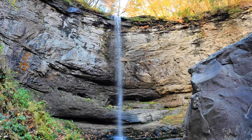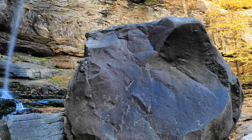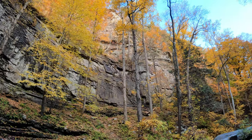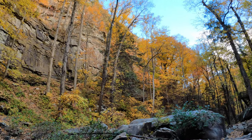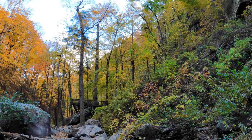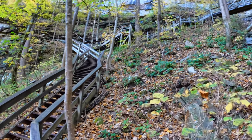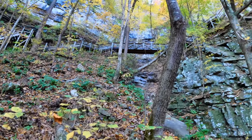That is definitely a pretty waterfall. And when you turn around, you realize that the view around the waterfall is even more beautiful. Mother Nature is an amazing thing. And yes, in order to see more, we have to go back up all these stairs — lots and lots of stairs.